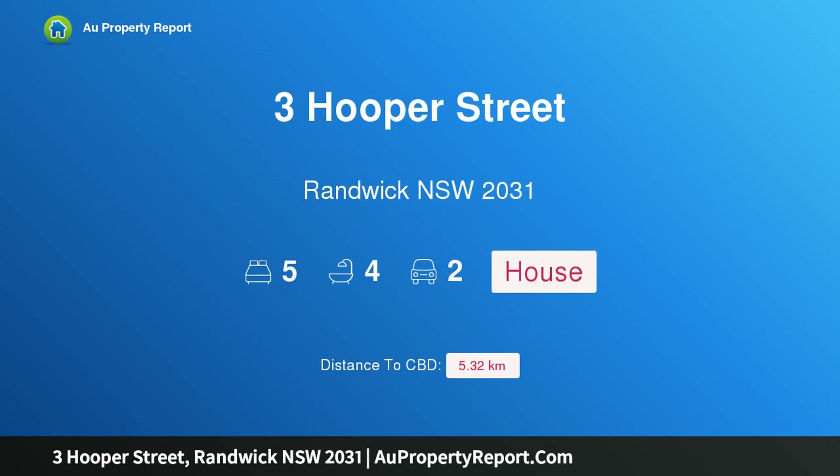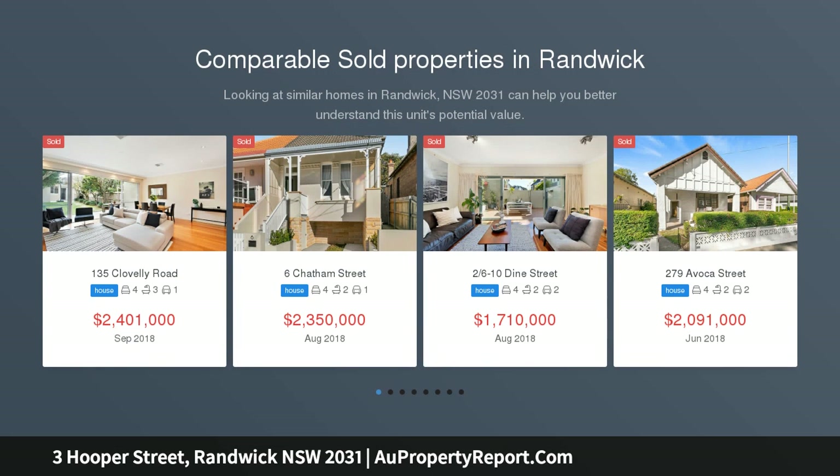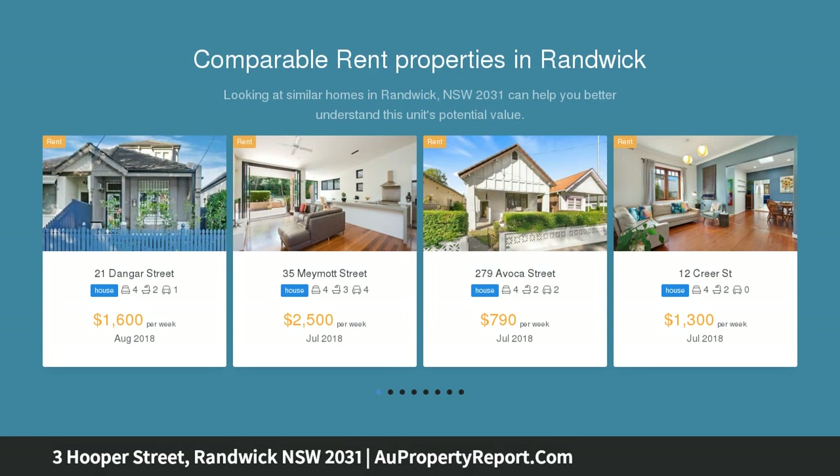Hi, I am glad to introduce property 3 Hooper Street, Randwick, NSW 2031 — a private high-end residence with spacious footprint. A designer renovation has completely transformed this semi-detached home into a contemporary indoor-outdoor entertainer with an ultra-spacious floorplan perfect for the growing family.